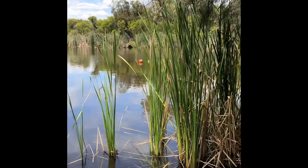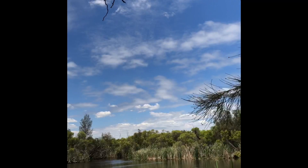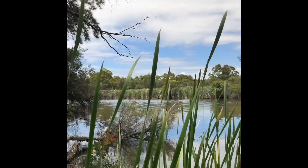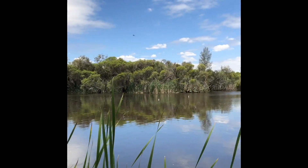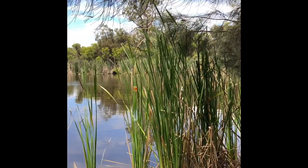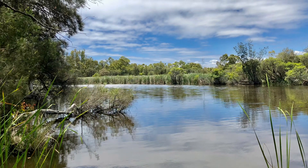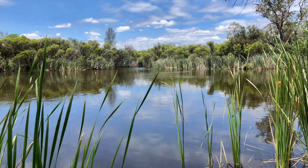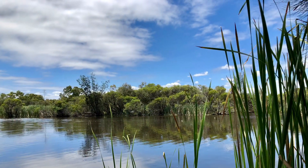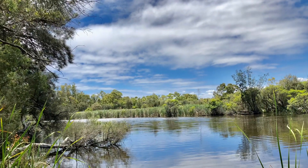Lovely cloud reflections on the water and trees. Welcome to Oz — this is what we live with. I should have said welcome to West Australia, not welcome to Australia. This is what it's like here in West Australia.